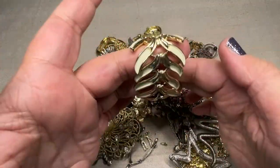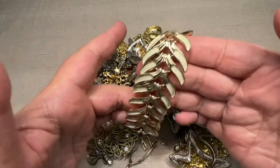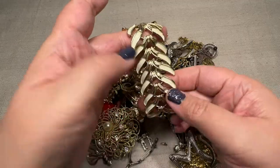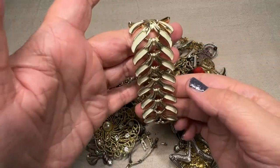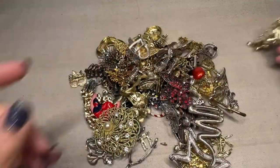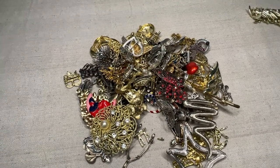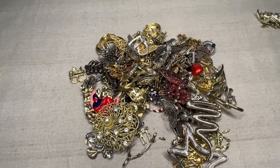95% of my jewelry ends up on whatnot now. I try to have a sale once a week and my sales are now during the week, usually between Tuesday and Thursday, one of those nights I pick. So this is our first goodie and if I hit the stand, I apologize guys. I've got this kind of right in front of my chair. I'm trying a different angle.